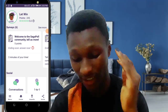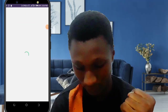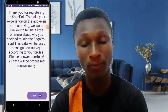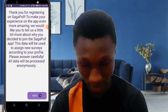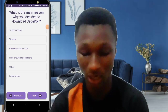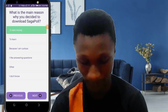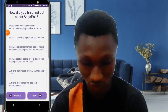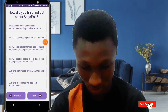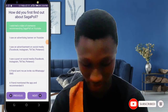If you earn more points, you make more money. Let's try this survey and see. These are the questions they're going to ask. It says: 'What is the main reason why you decided to download Saga Pool?' — to earn money, of course. Then: 'How did you first find out about Saga Pool?' — I watched a video about it.